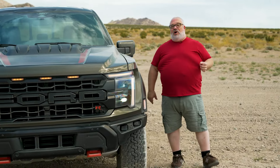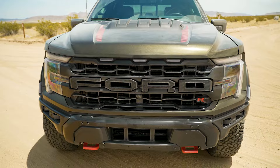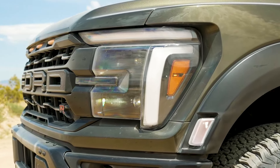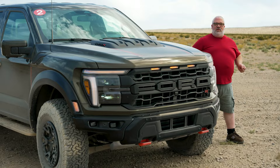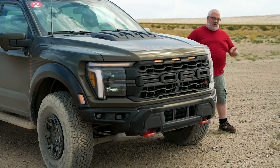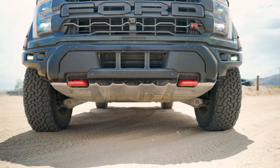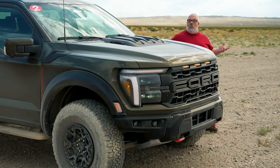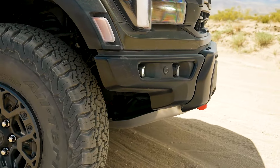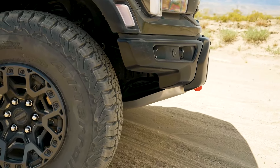This is the Raptor R and it has a couple of styling changes for the 2024 model year. Most of them are up front. You've got new headlights with the Ford C-clamp lighting signature. You've got a new grille with the woven Ford logo, but more importantly on this one, you've got a new bumper. It's a new modular accessory bumper and that means that you can actually replace different bits and pieces on it and you could add things to it like a light bar or a winch.